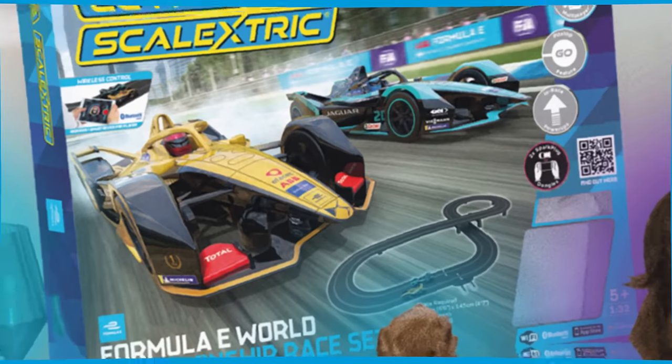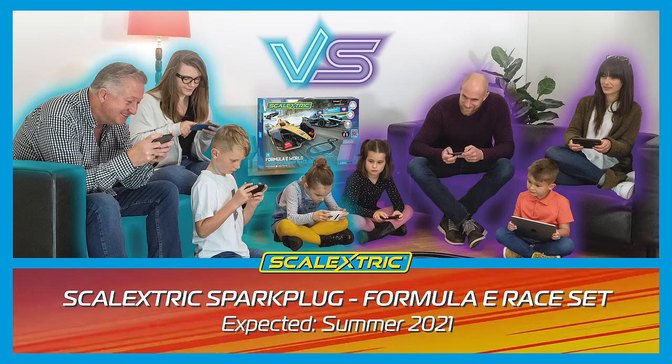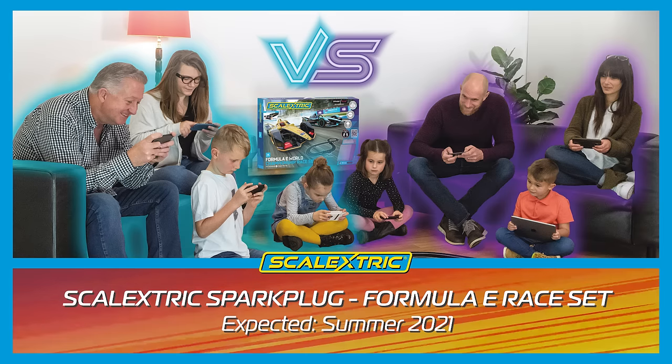Our number 2 entry is the new Spark Plug Formula E race set. This set will feature a true multiplayer experience, offering a different take on Scalextric racing.